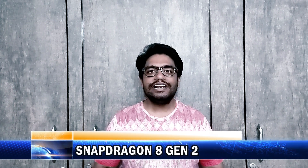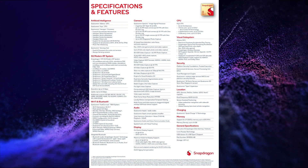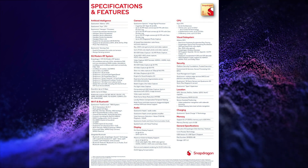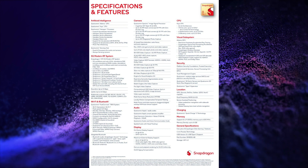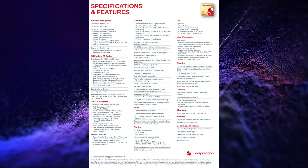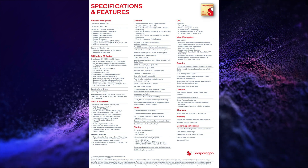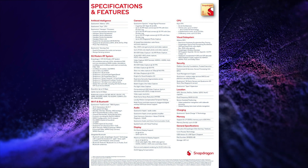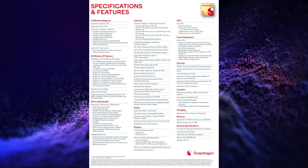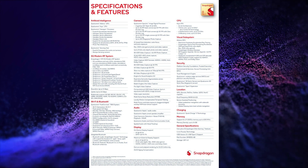Snapdragon finally launched its Snapdragon 8 Gen 2 processor during Snapdragon Summit. This new processor is based on TSMC 4nm architecture. It has 1 core of 3.19GHz Cortex-X3, 2 cores of 2.8GHz Cortex-A715, and 2 cores of 2.8GHz Cortex-A710 CPU.